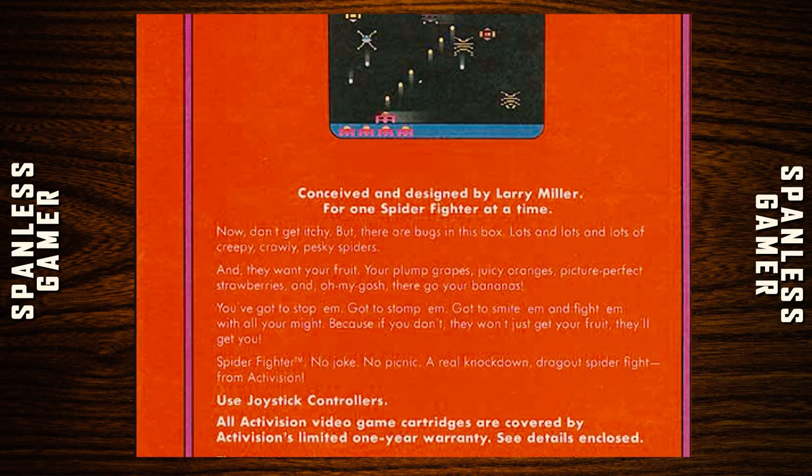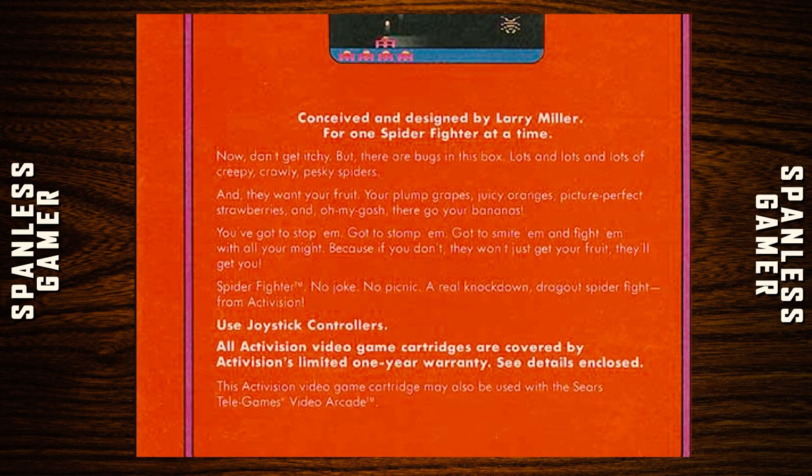Spider Fighter — conceived and designed by Larry Miller, for one spider fighter at a time. 'Now don't get itchy, but there are bugs in this box — lots and lots of creepy, crawly, pesky spiders. And they want your fruit: your plump grapes, juicy oranges, picture-perfect strawberries, and oh my gosh, there goes your bananas. You've got to stop them, stomp them, smite them, fight them with all your might. Because if you don't, they won't just get your fruit — they'll get you. Spider Fighter. No joke. No picnic. A real knockdown, drag-out spider fight. From Activision.'